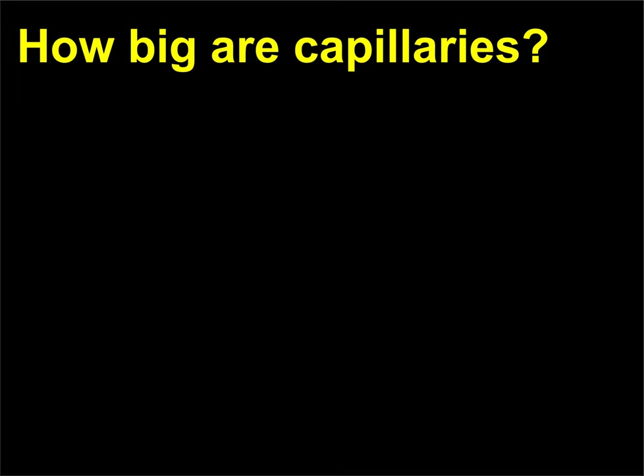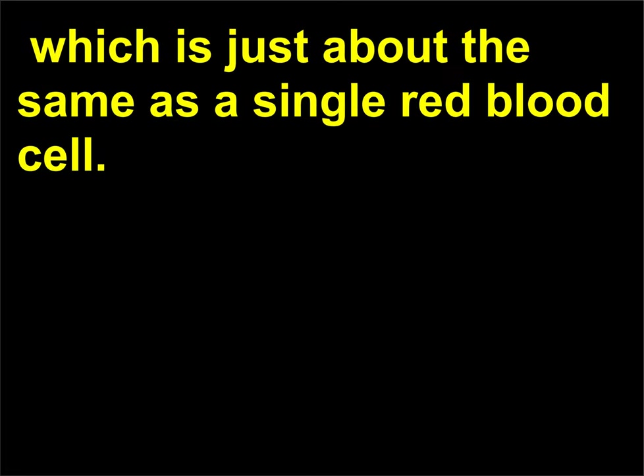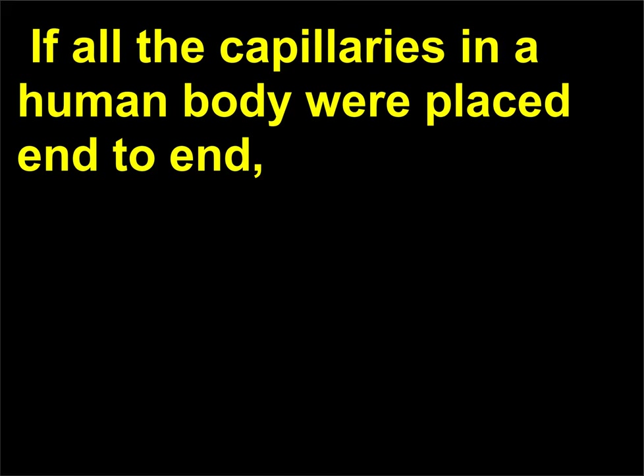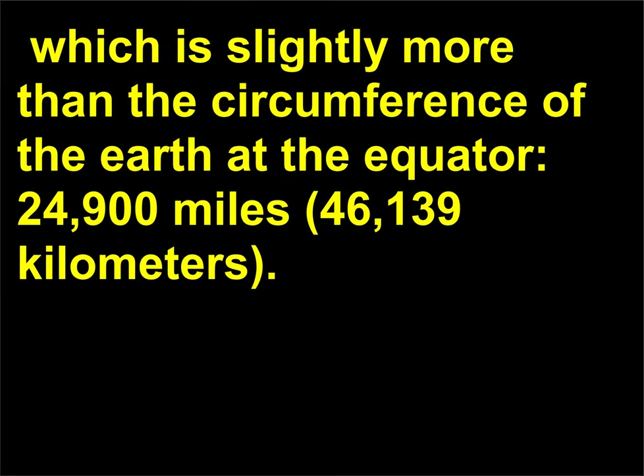How big are capillaries? The diameter of a capillary is about 0.0003 inches (0.0076 millimeters), which is just about the same as a single red blood cell. A capillary is only about 0.04 inches long (1 millimeter). If all the capillaries in a human body were placed end to end, the collective length would be approximately 25,000 miles (46,325 kilometers), which is slightly more than the circumference of the earth at the equator, 24,900 miles (46,139 kilometers).